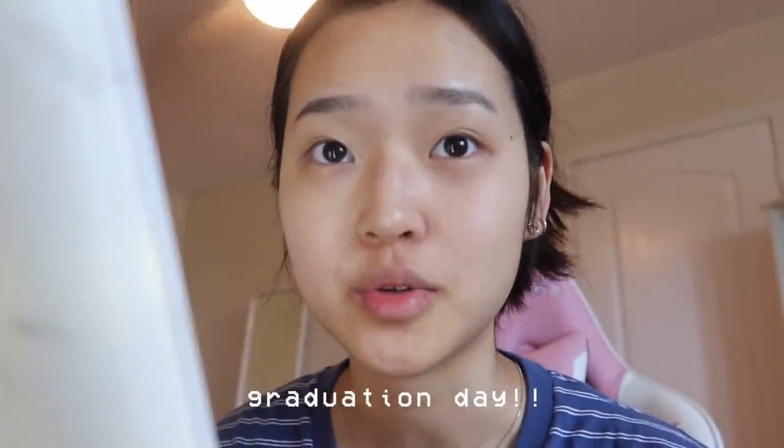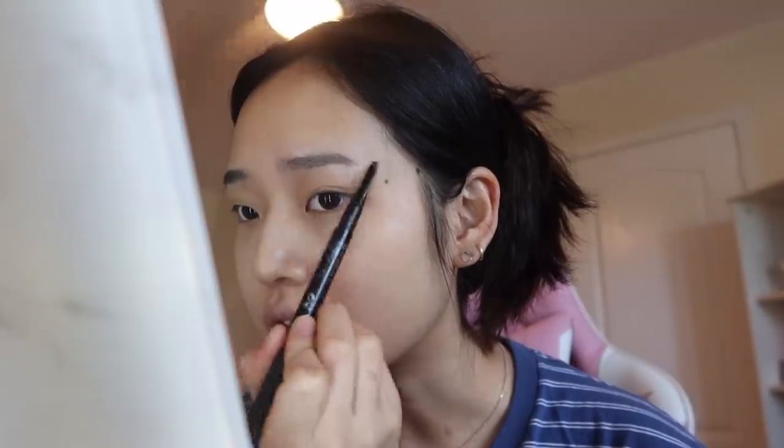I'm currently getting ready — today is my graduation day. It's 11:19 AM and I'm running late because I have to go to my school by 11:30 to pick up my diploma. Our school is doing an online ceremony so I'm really disappointed and sad, but they're making us come in to pick up stuff and take pictures. The actual graduation ceremony is at 4 PM. I don't even feel like I graduated or like I'm done with high school.